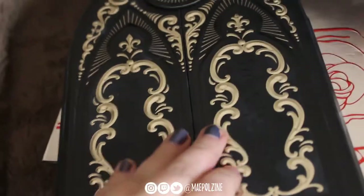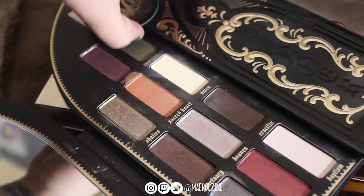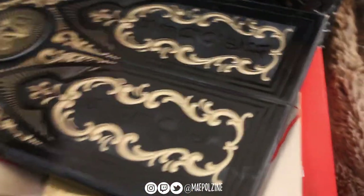Next we have the Kat Von D Saint and Sinner palette. I actually really like this palette — it might be cancelled, but I do like it. I just won't use it on my channel, but I use this quite a bit.